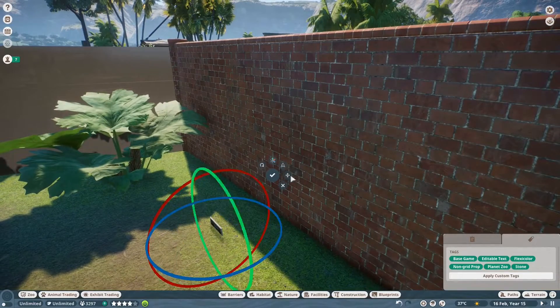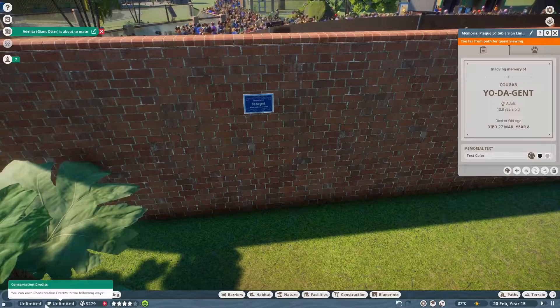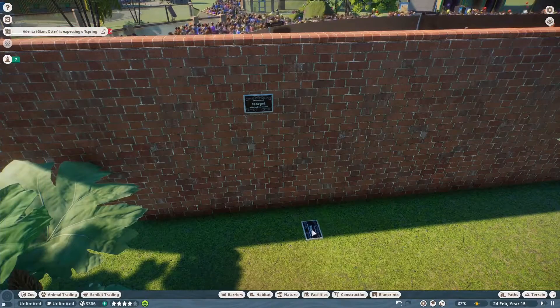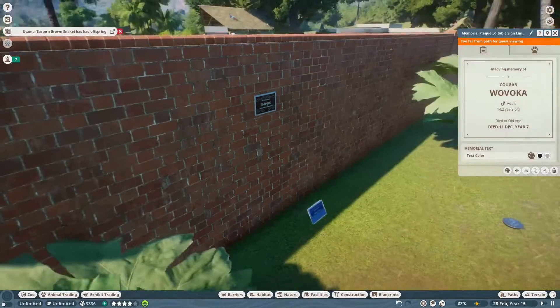I guess if I get enough dead animals — which is not my goal — I'll have, like, a special wall in the middle of the zoo, like, in memoriam, and that's where I'll put them. But as of right now, I can just stay in the exhibit.